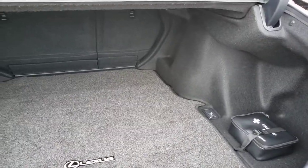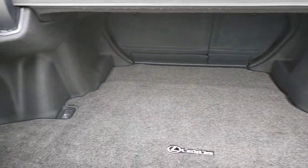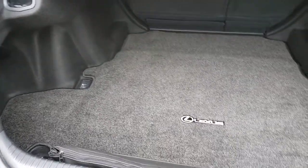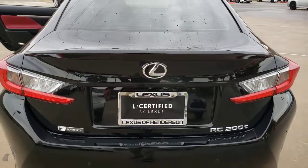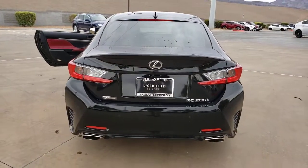The following are some of this vehicle's highlighted options: navigation system, electronic stability control, trip computer, power windows, four-wheel disc brakes, and power steering.